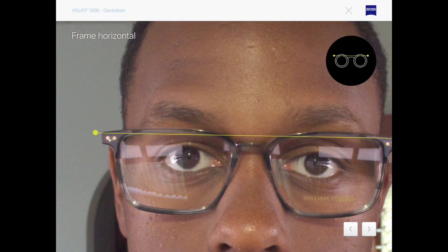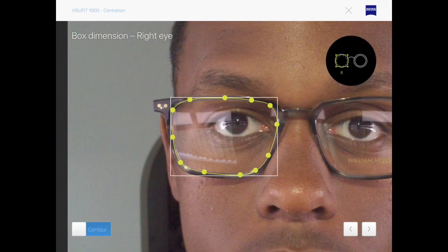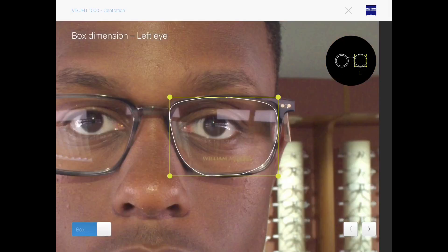Centration is vital when ensuring that your spectacles are as effective as possible. The Visifit records highly precise measurements of the selected frame and eyes. This accuracy will make your glasses comfortable and easy to wear for longer periods of time, whether it be for driving, reading, or general day-to-day life.